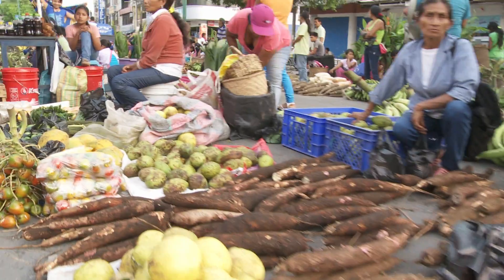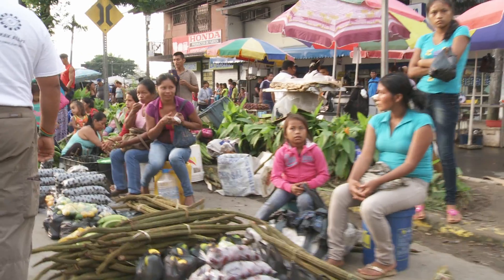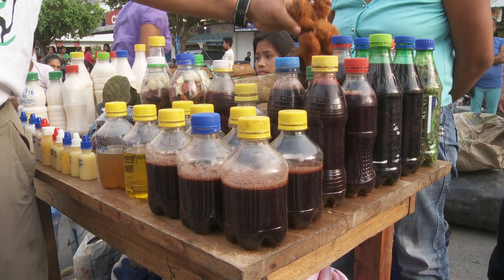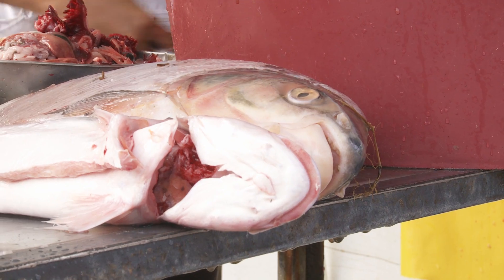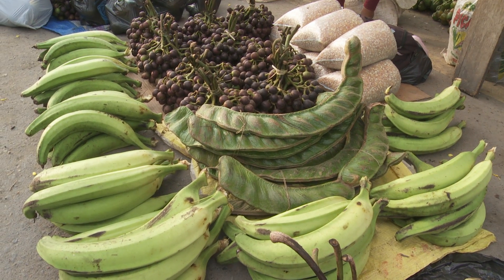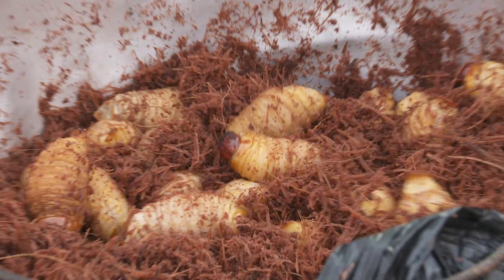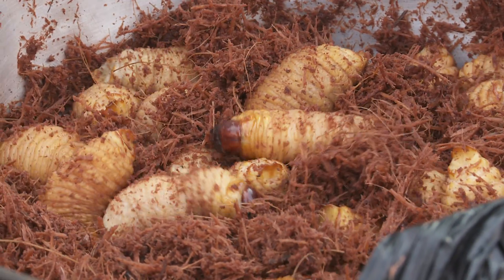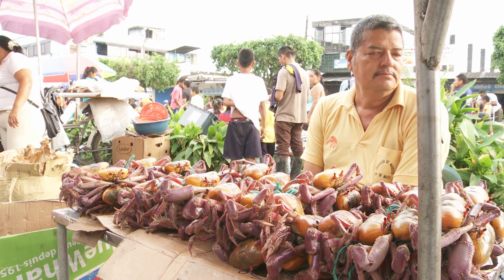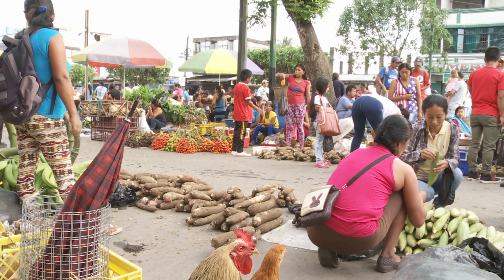It's market day in Coca, a small town on the western fringe of the Amazon rainforest in Ecuador. Here you can buy anything, from cures for stomach upsets and infertility, to fresh water Amazon fish, fruit and veg like you've never seen before and some tasty looking grubs. But if you can't find what you're looking for, don't worry — the products on display here barely scratch the surface of the range of species you can find in the rainforest at the edge of town.